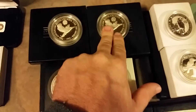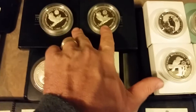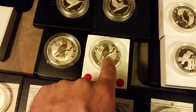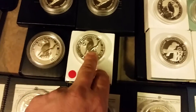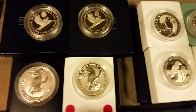Each one of these are worth, you know, $120. The proof's $120 easy. This one right here is a little more prolific than the Royal Visit. If you can get these things for under $100 delivered, heck yeah, buy them. Great deal. $80 is what you can sell these for just as a bullion coin.